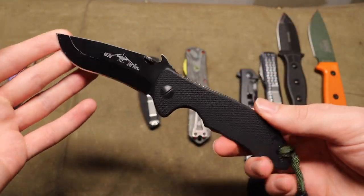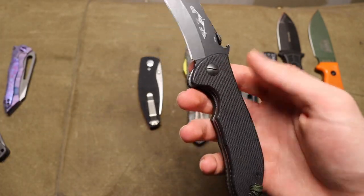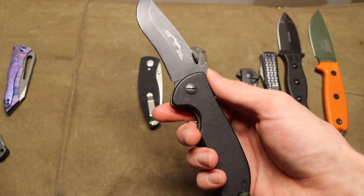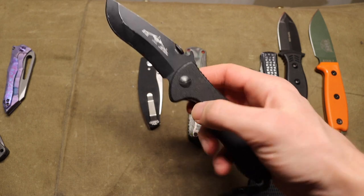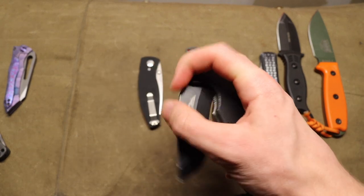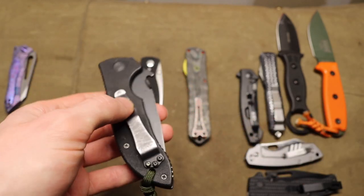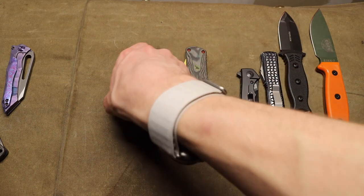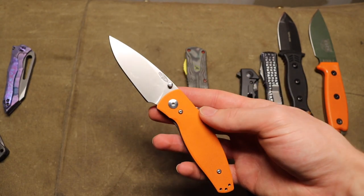I showed off the Kershaw Emerson collab earlier; now this is the Emerson proper — the Emerson Mini Commander, or 'Mini Com' as it says on it. This one is in 154CM, as god intended. It's a classic steel and a classic knife itself. I believe this is the oldest knife in my collection with a birth date of 2009 — at least the oldest that actually has a birth date recorded.